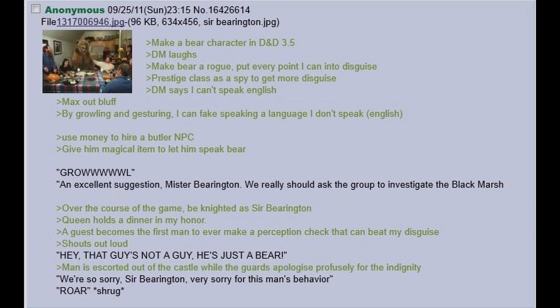Make a bear character in D&D 3.5. DM laughs. Make bear a rogue. Put every point I can into Disguise. Prestige class as a spy to get more Disguise. DM says I can't speak English. Max out Bluff — by growling and gesturing I can fake speaking a language. Use money to hire a butler NPC, give him a magical item to let him speak bear. Growl. 'An excellent suggestion, Mr Barrington — we really should ask the group to investigate the Black Marsh.' Over the course of the game, be knighted to Sir Barrington. Queen holds a dinner in my honour. A guest becomes the first man to ever beat my Disguise check, shouts 'Hey, that guy's not a guy, he's just a bear!' Man is escorted out of the castle while the guards apologise profusely — 'We're so sorry, Sir Barrington, very sorry for this man's behaviour.' Roar. Shrug.